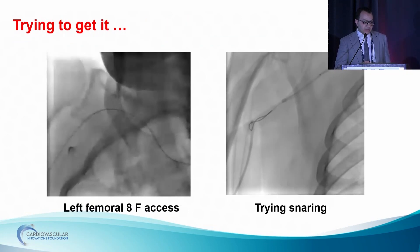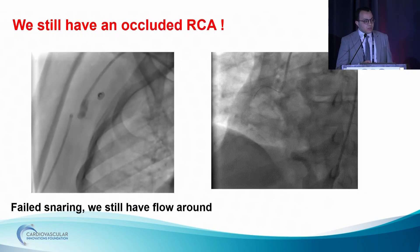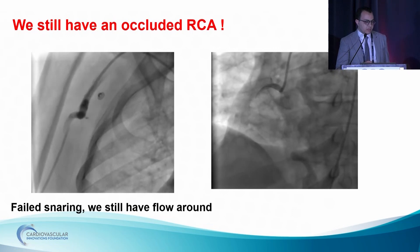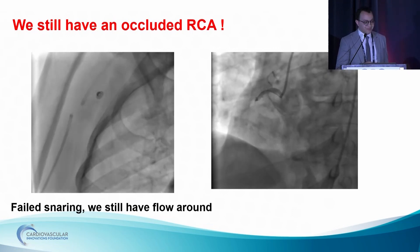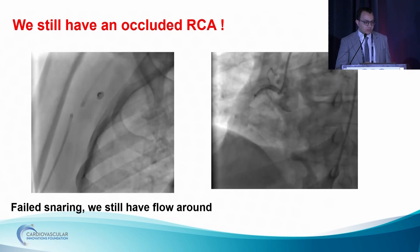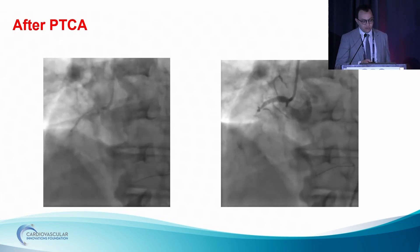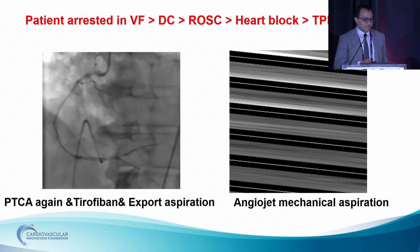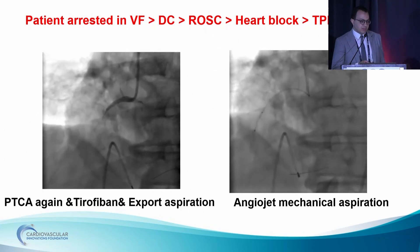After gaining femoral eight-French access, we tried to snare the broken catheter, but it failed. The shape of the catheter was like the handle of an umbrella — it was stuck at almost a radial loop. An injection revealed that we had maintained flow around the catheter to the arm. But we had a patient with a STEMI. So we went back to the right coronary artery, engaged with a JR catheter, crossed with a BMW wire and PTCA. But we had TIMI zero flow. At this moment, the patient arrested in VF, with ROSC after DC shock and one cycle of CPR and heart block. So we inserted a temporary pacemaker.